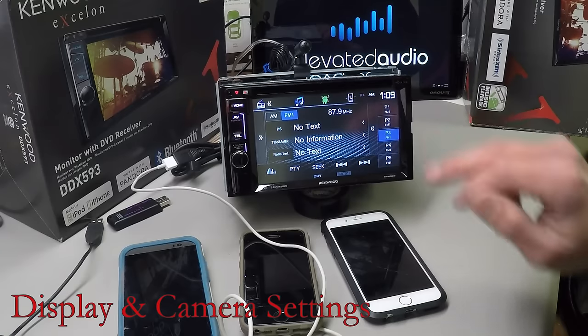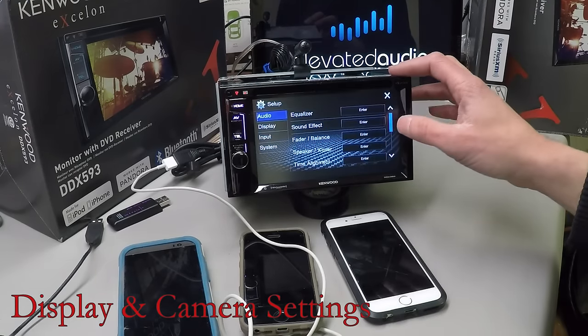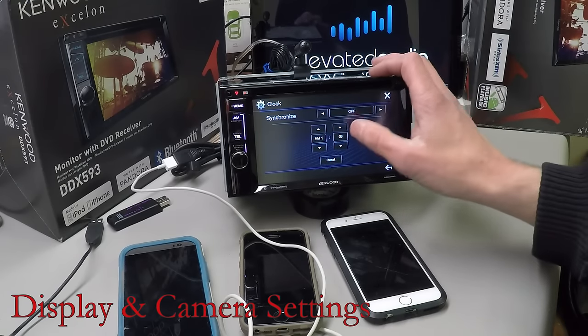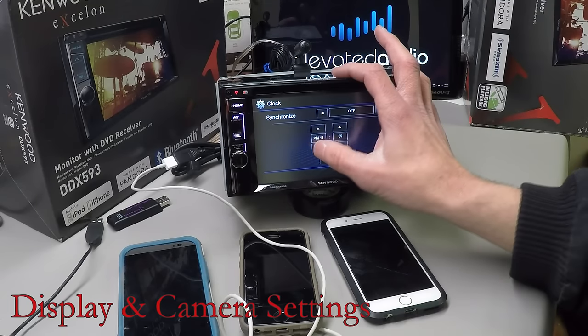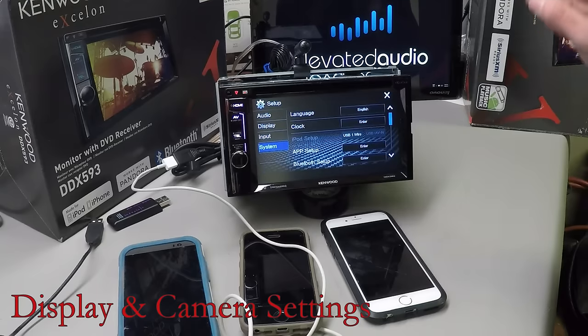To set your clock, simply go Home, Settings, System, Clock, Set. You can synchronize it with your phone or set it up manually.